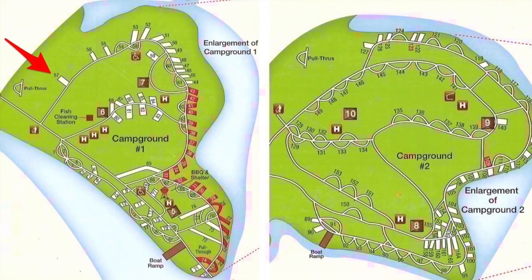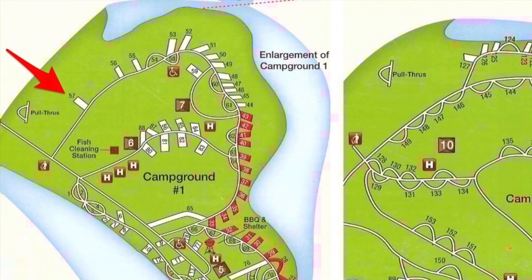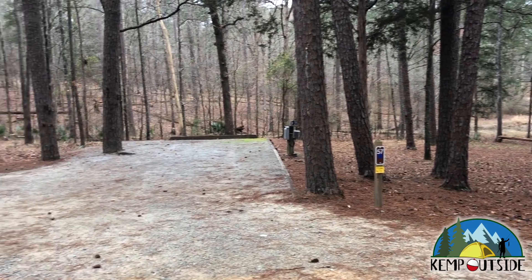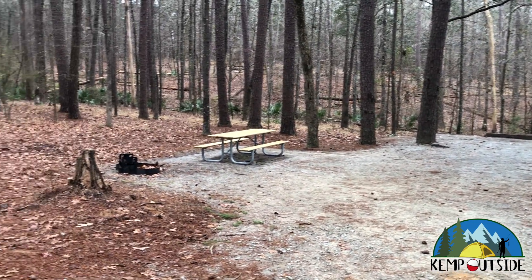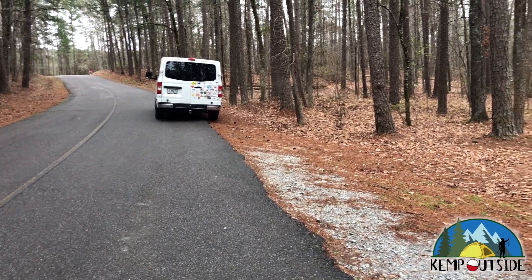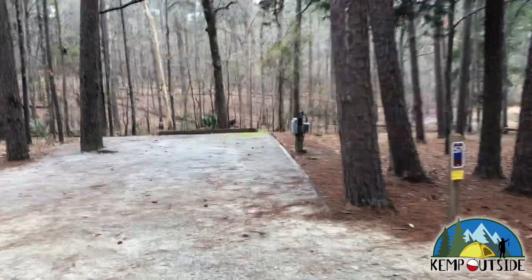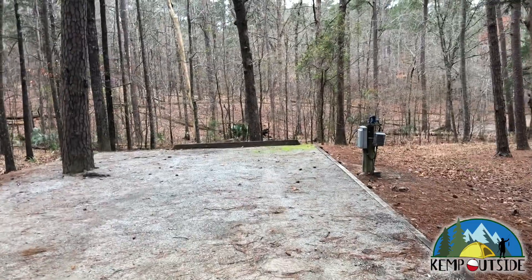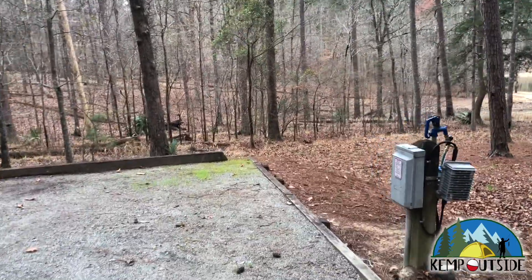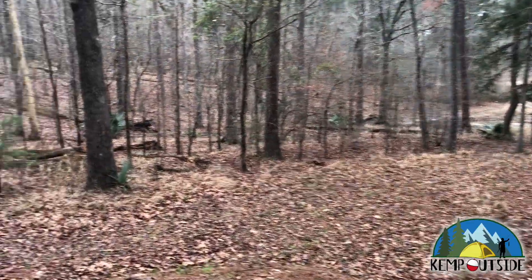The last site we're going to take a look at in this video is site 57, a back-end site in campground number 1. As you can see, it's pretty isolated off by itself — there's a good distance between it and the rest of the campsites around it, which makes for some nice privacy. It offers a beautiful view of the woods behind it and a little bit of a water view. There's a downhill going into the site, but once you get in, it sits mostly level — you shouldn't have any problems leveling an RV or camper trailer, though it is on a slight decline. There is water, electric, and cable TV hookup. You can see some water view in the distance, but it's mostly a wooded site.